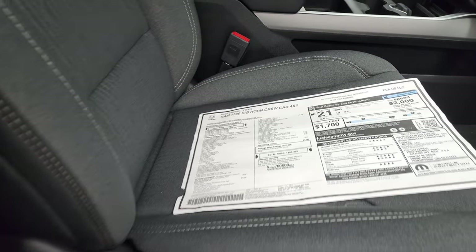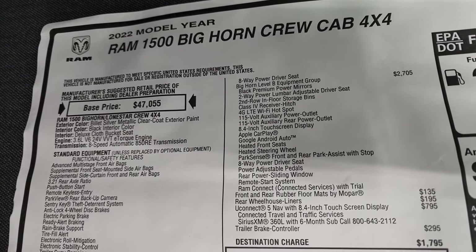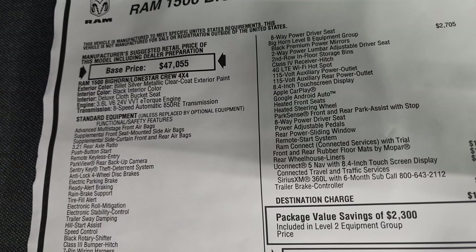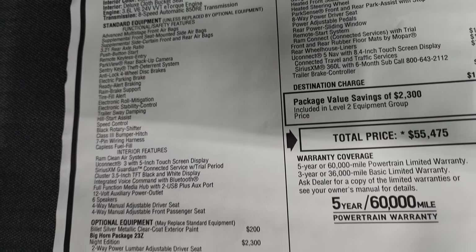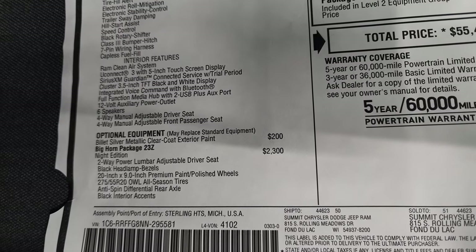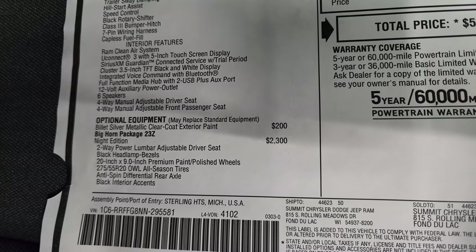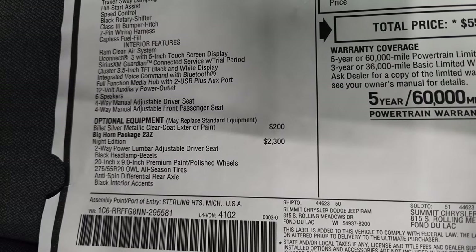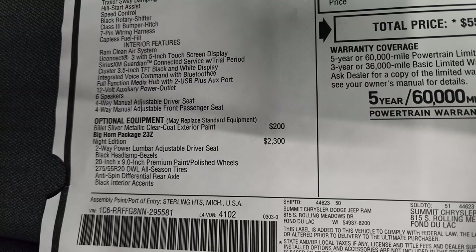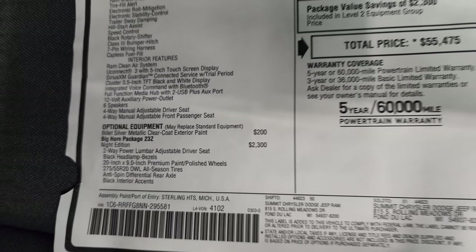I'll take a look at the original window sticker here — feel free to pause this at any point. It is a 2022 Ram 1500 Bighorn, 3.6 liter, 8-speed automatic transmission. Everything on the left is standard equipment. Optional equipment starts with the billet silver metallic clear coat at $200. The night edition is $2,300, which gives you the two-way power lumbar adjustable driver's seat, black headlamp bezels, the 20-inch painted black rims, all-season tires, the anti-spin differential, and the black interior accents, as well as the power driver's seat.